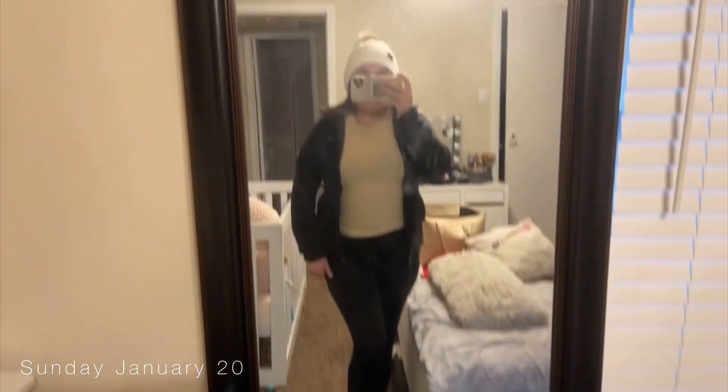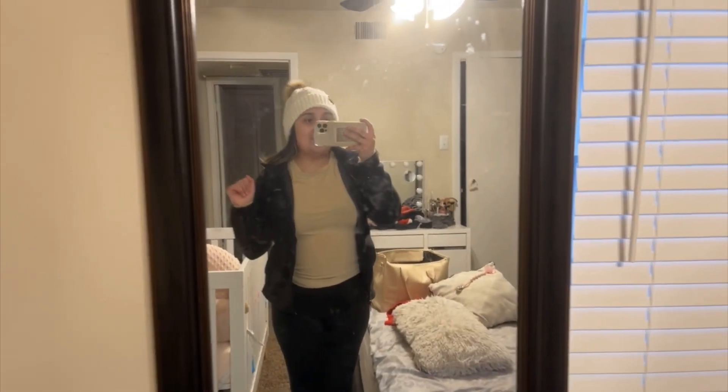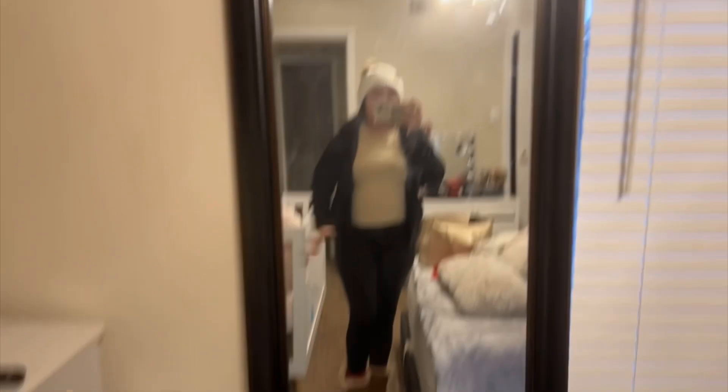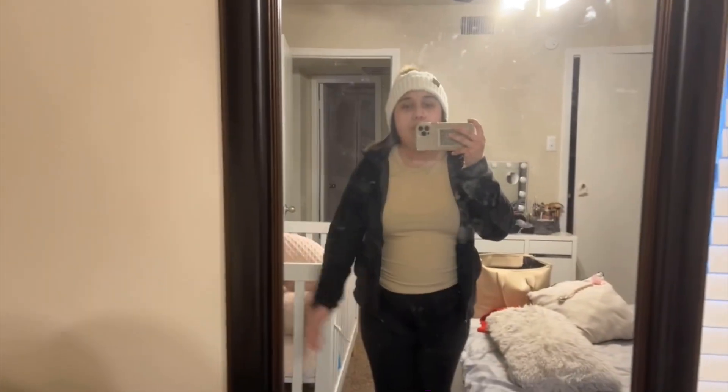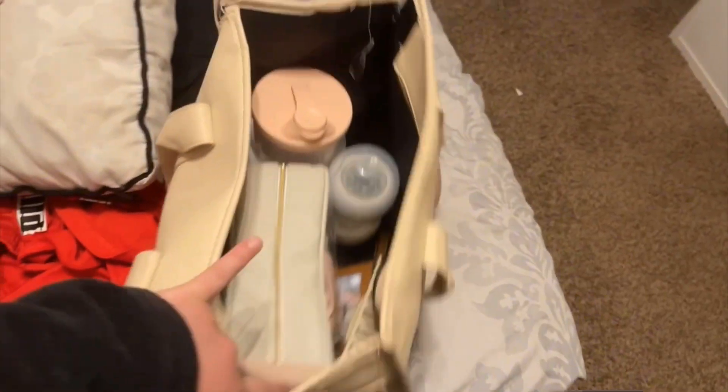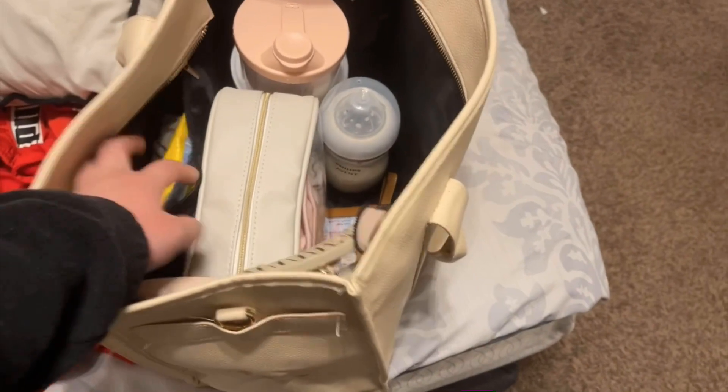Okay, excuse the dirty mirror — this is my OOTD. We're going to Best Buy because I need a new screen protector, I cracked mine like two days ago. Then we're going to get pizza and spend some quality time with my husband because he goes back to work tomorrow. I'm matching my baby girl — she's in the living room with her uncle right now. I already packed the diaper bag, hopefully I'm not missing anything.